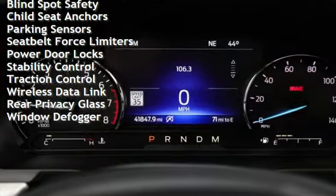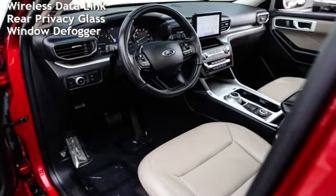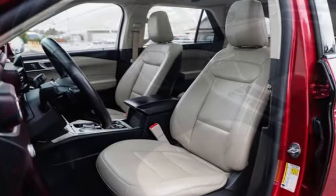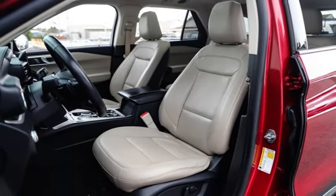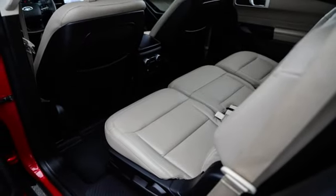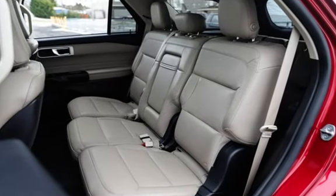Smartphone integration, digital odometer, external temperature display, roof rails, blind spot safety, child seat anchors, parking sensors, seatbelt force limiters, power door locks, stability control, traction control, wireless data link, rear privacy glass, and window defogger.